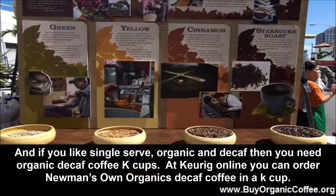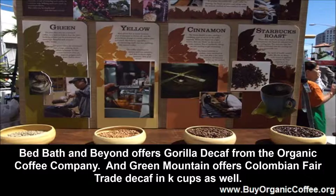At Keurig Online you can order Newman's Own Organics decaf coffee in a K-cup. Bed Bath & Beyond offers Gorilla Decaf from the Organic Coffee Company, and Green Mountain offers Colombian Fair Trade Decaf in K-cups as well.